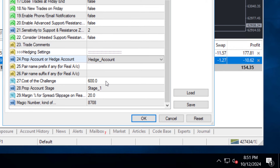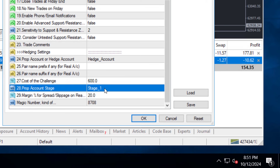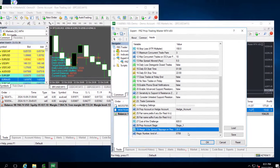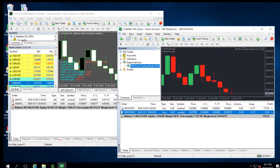Then under setting 27, enter the cost of your prop firm account — in our case it was $600. Under setting 28, select the stage of the prop account: it can be stage 1, stage 2, or funded stage. Since we are on stage 1, we select that accordingly. Finally, on setting 29, you may add some margin for error on the real account as different brokers may have different spreads, slippages, and swaps. We simply leave it as default.